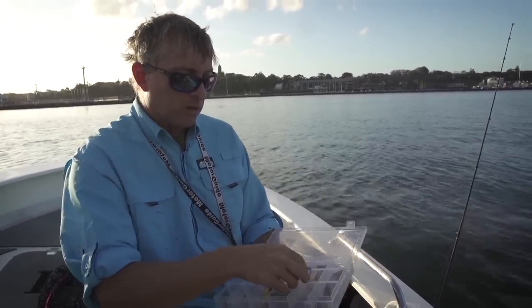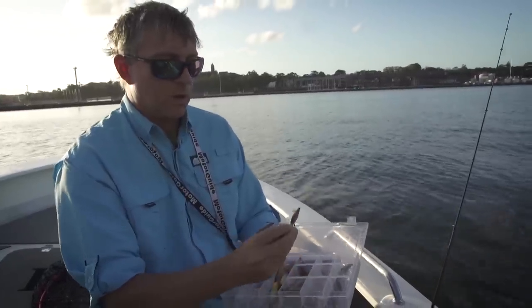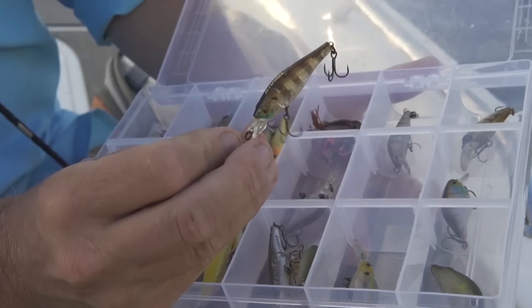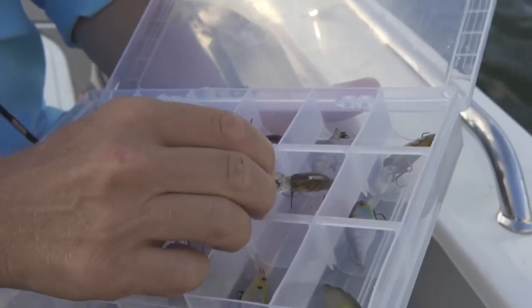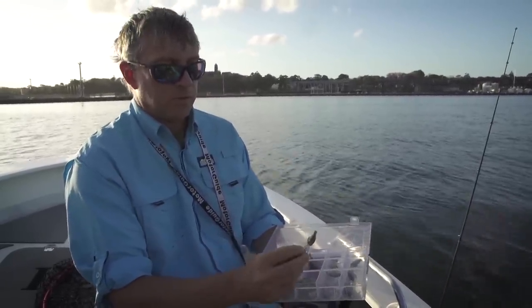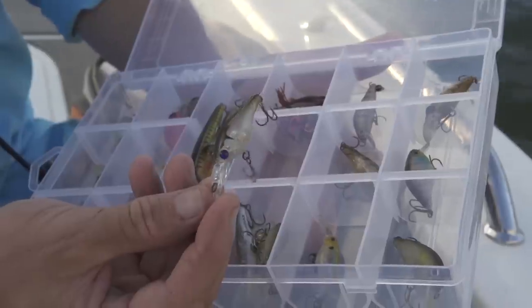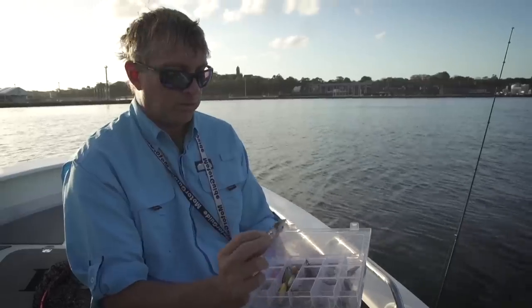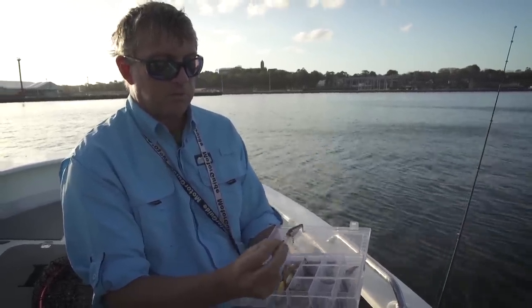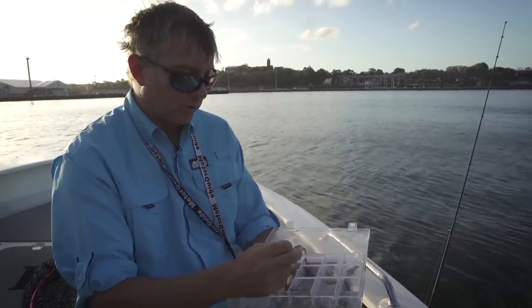Then you've got your minnow style lures, which are your more elongated style lures. These are great for twitching around snags, through weed beds, and along rock bars — fantastic for that sort of work. And you've got sort of hybrid ones like this fellow, which is a mix between a little fat hard body and more of a minnow style lure — a little Ecogear. It's good for doing that twitching sort of work as well.